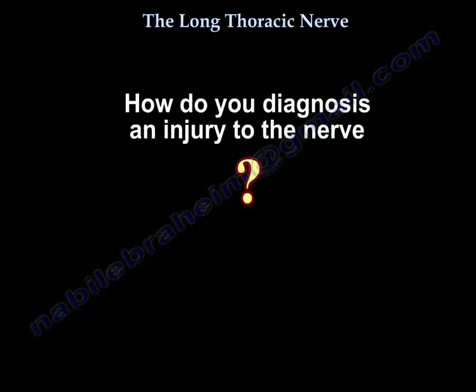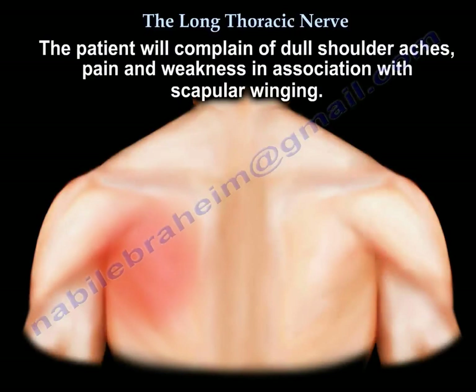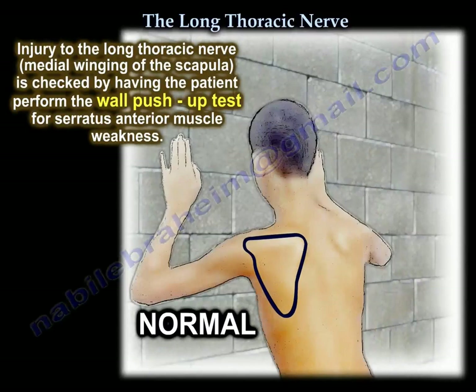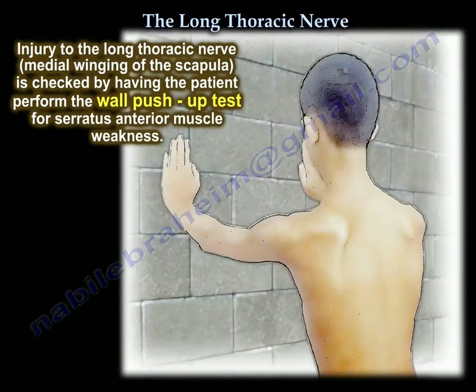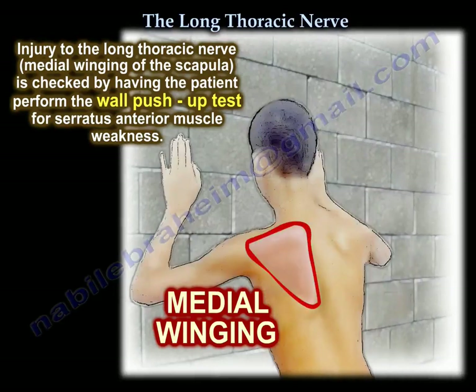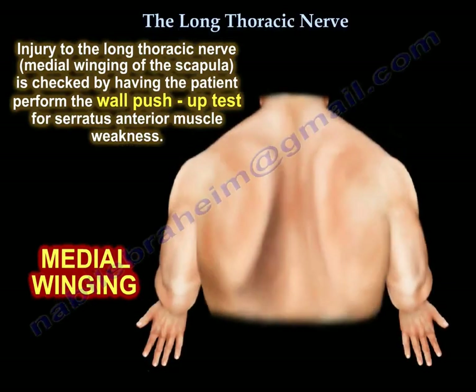To diagnose the injury, the patient will complain of dull shoulder ache, pain, and weakness, and you will find scapular winging especially when the arm pushes against resistance, like pushing against a wall. The test commonly used is pushing forward against resistance with the elbow extended and the shoulder protracted anteriorly — you will be able to see the winging. This may be subtle in minor cases but very apparent and obvious in major cases.